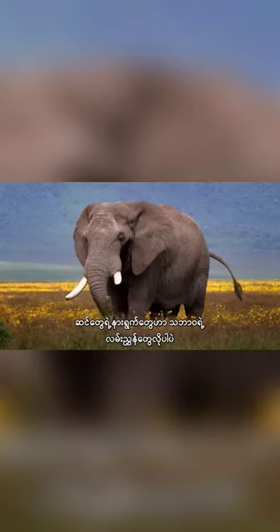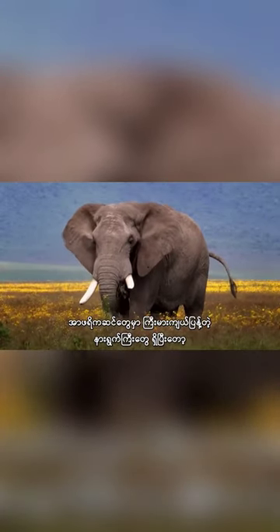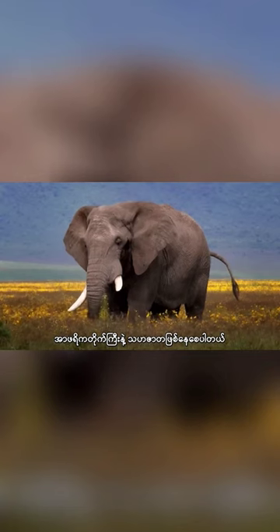Their ears are like natural signposts. African elephants have large flaps with a striking resemblance to the African continent.